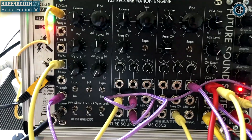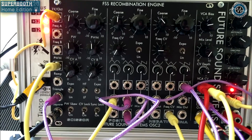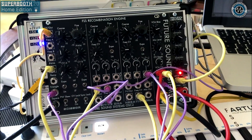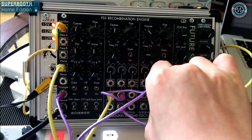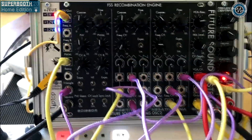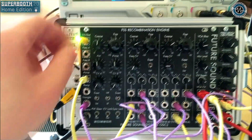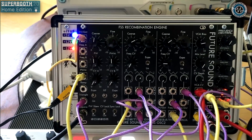We could do the same thing — maybe take the negative triangle output into the positive triangle VCA — and then bring some envelope back in on the pulse width, skewing the frequencies of the positive and negative DNA oscillators.